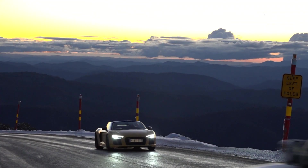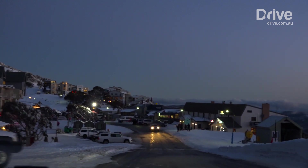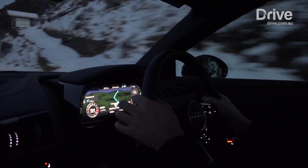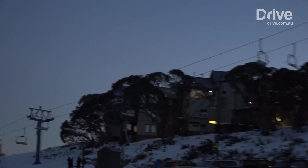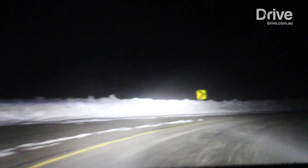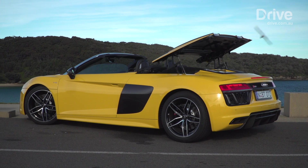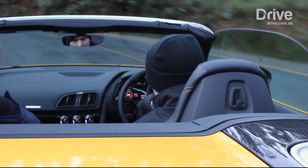It's a somewhat surreal experience to cruise through the main street of Mount Hotham in a bright yellow supercar, and it certainly gets some strange looks from those on skis. From Hotham, it's only another 10 minutes of carefully negotiating the icy roads before we reach our destination at Dinner Plain. So it's time to reflect on the R8 Spyder. After spending all day in it and experiencing it across so many different roads, a few things became clear.